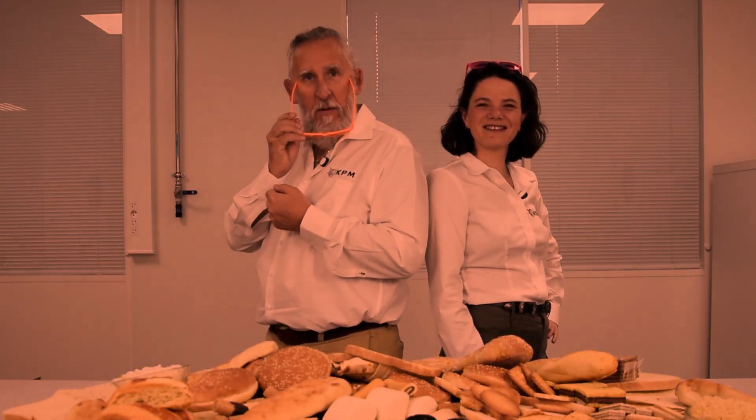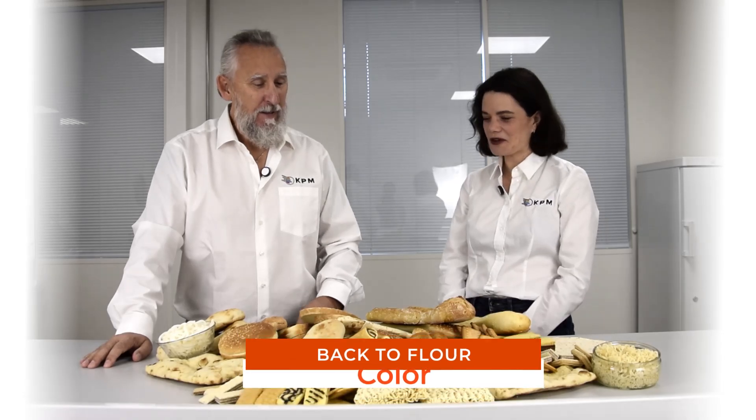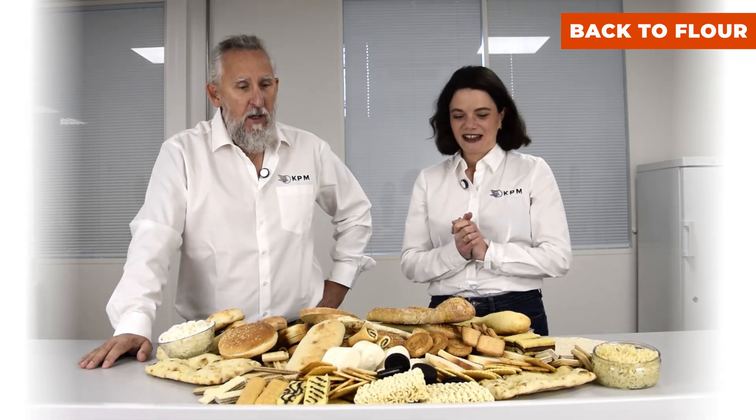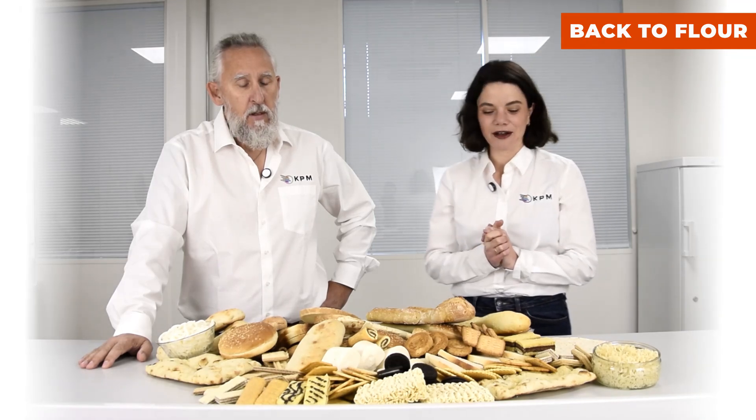Welcome back to Flour. Hi Lina. Hi Arnaud. How are you? I'm great and ready to speak about all of those delicious products that we have here. What are we going to speak about today? Today we are going to speak about an important characteristic of the final product, which is color.